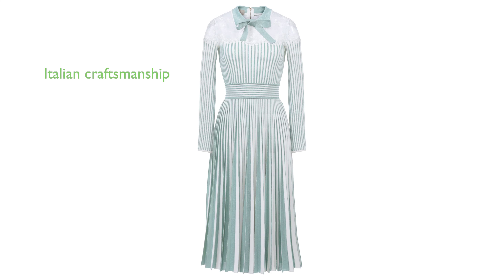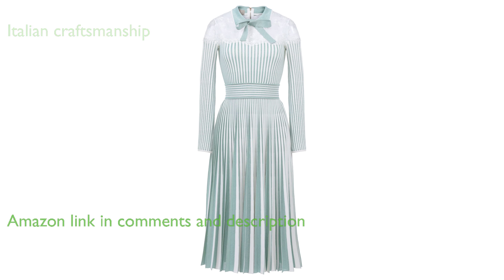The Elie Saab Knit Dress 8, beautifully designed in an aquamarine and powder white color scheme, is a fine example of Italian craftsmanship.